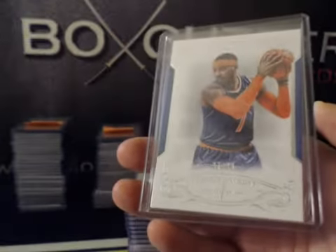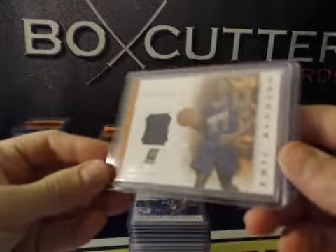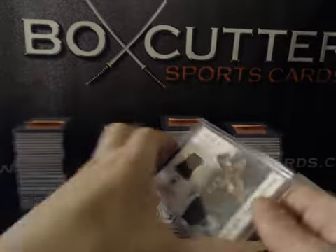That's jersey numbered 7 of 99 on the Melo. NBA Materials: Eric Bledsoe, Luigi's homey rookie, Dwight Howard, and also Alonzo Mourning.